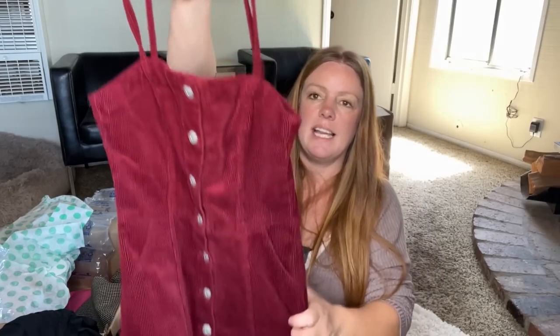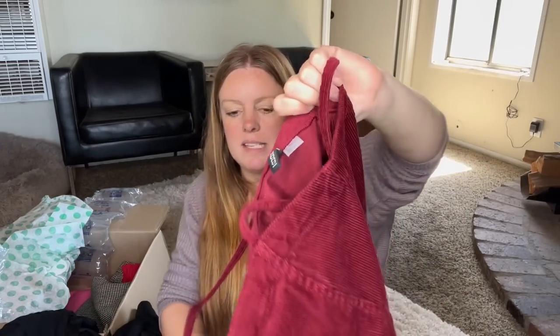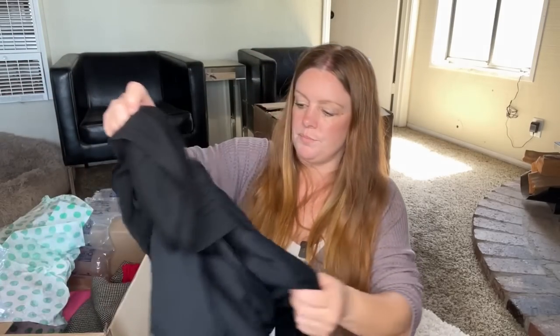This is H&M, extra extra small, the Divided line — it's a little corduroy mini dress. I like H&M some of their styles, but I don't typically sell it, so this is going to go into the yard sale pile. Some of this stuff like the Bar III pants might be able to sell for 15 to 20, but they might take four years to sell and I really don't want that right now.